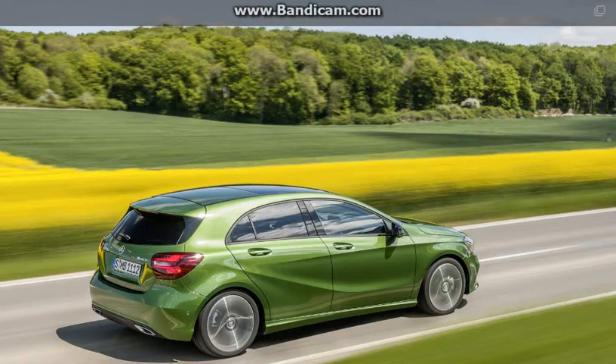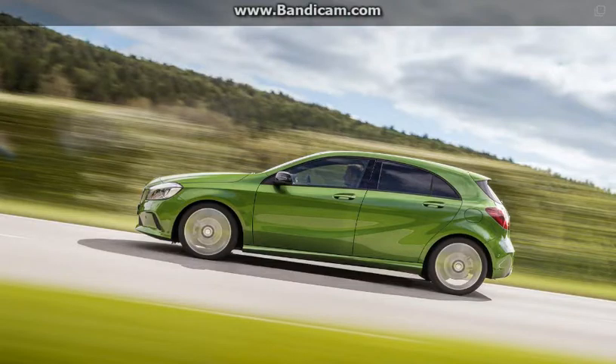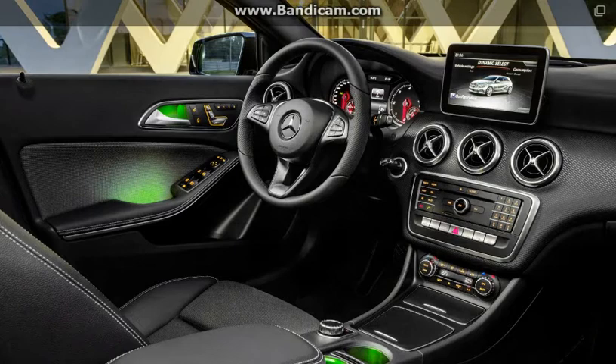Bigger changes are expected inside, with a brand new cabin architecture designed to make the interior of the new A-Class more similar to that of the current C and D-Class. The new premium hatch is said to have far plusher materials, a simplified dash design, and a larger digital display.